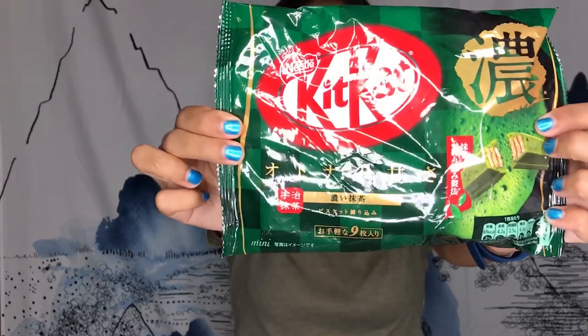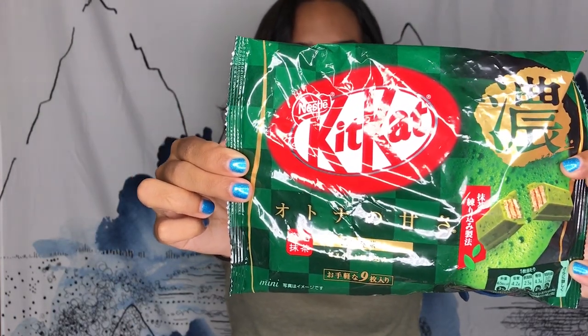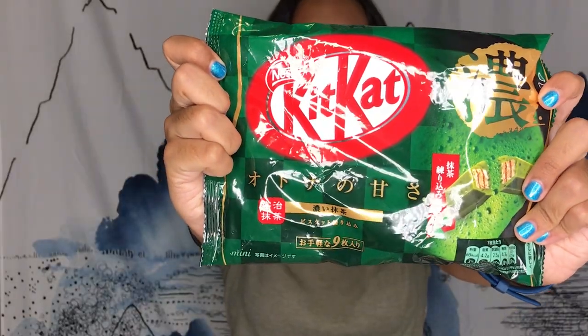We got a lot of Kit-Kat flavors and I have no idea what most of these are. The first Kit-Kat flavor we got is green tea — Nestle Uji Matcha Project, so it's Uji Matcha. Haven't opened it yet; these are going to be gifts.